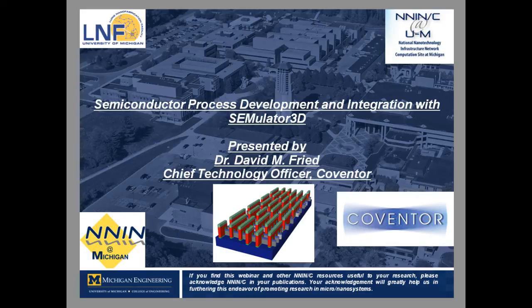Dr. David M. Freed is the Chief Technology Officer at Coventor, where he is responsible for the company's strategic direction and implementation of its simulated 3D virtual fabrication 3D process modeling solution. He leads the execution of technology strategy for technology platforms, partnerships, and external relationships.